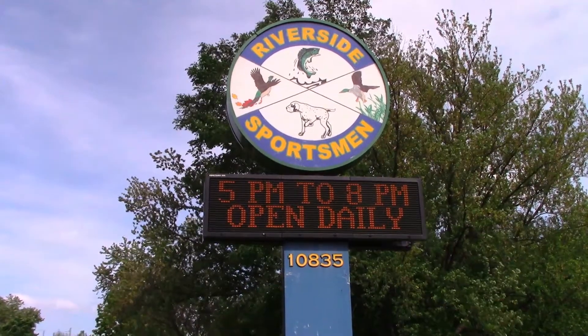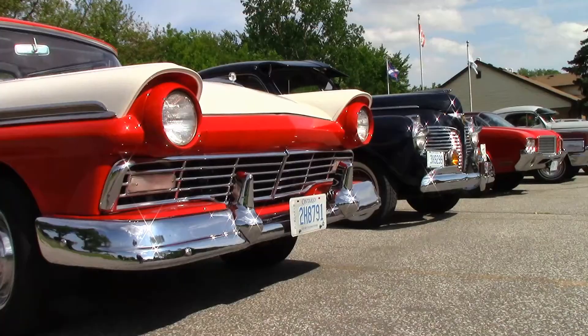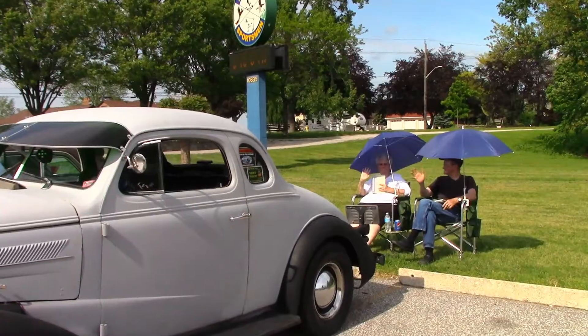Tuesday night, the first real cruise at the Sportsman's Club on Riverside Drive. It started out small with just a few cars showing up, but one by one they started drifting in. Let's go for a walk.